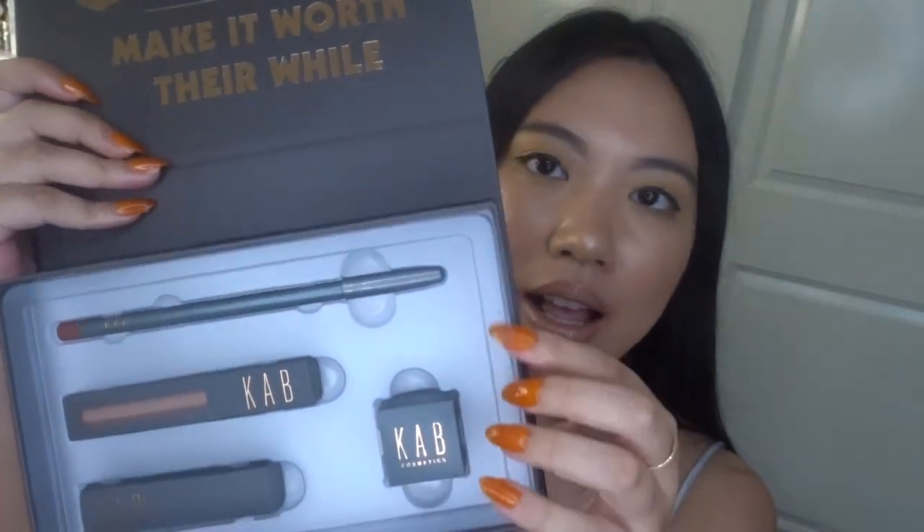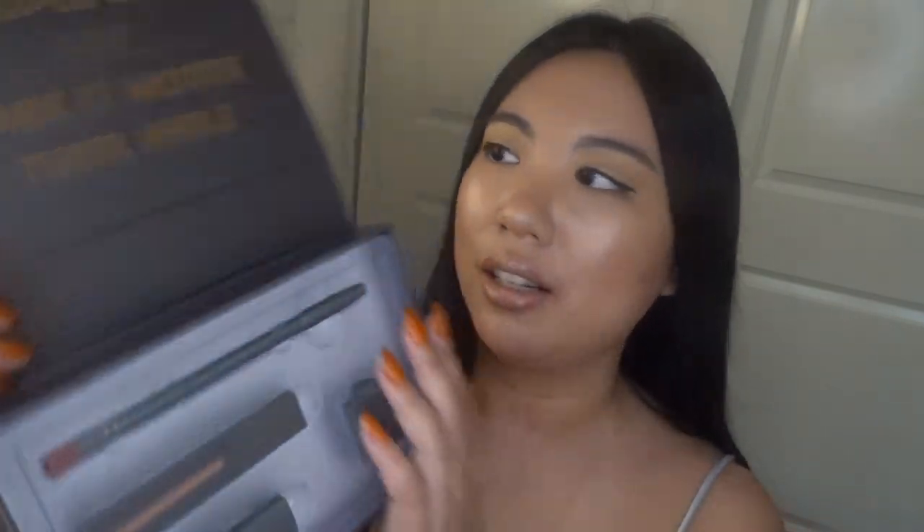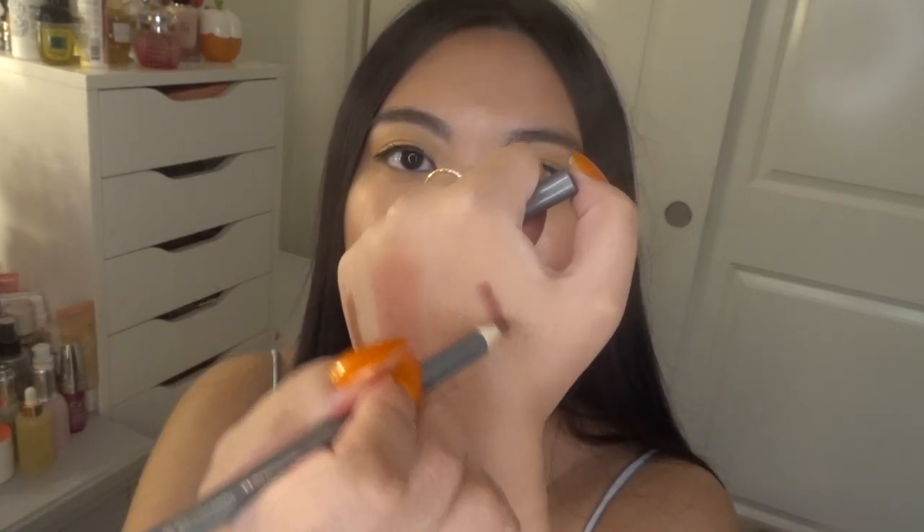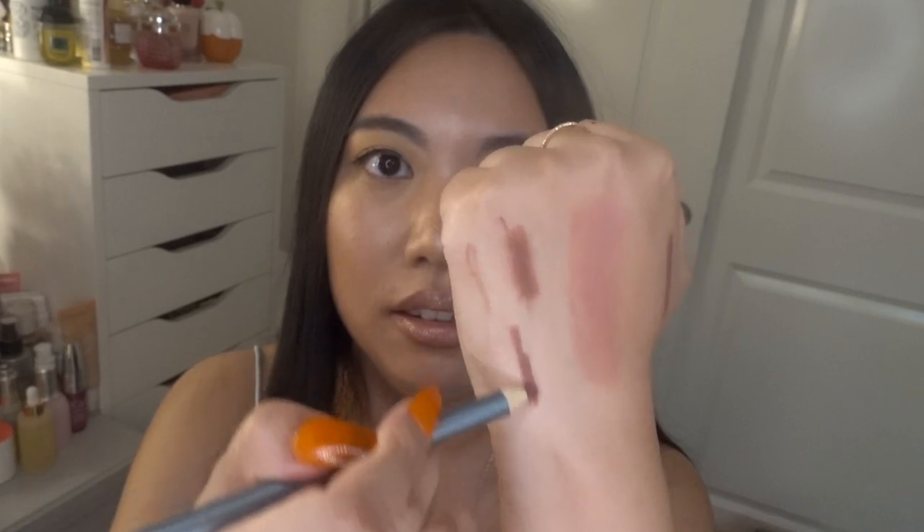Now let's move on to the second lip kit called Sugar and Spice. I saw Brielle wearing this one a lot, so I wanted to try it. Same layout inside: pencil sharpener, liquid lip, lipstick. It also says 'People will stare, make it worth their while' — I like that. Let's start with the lip liner pencil again and hopefully this one is better. I'll swatch it right here.